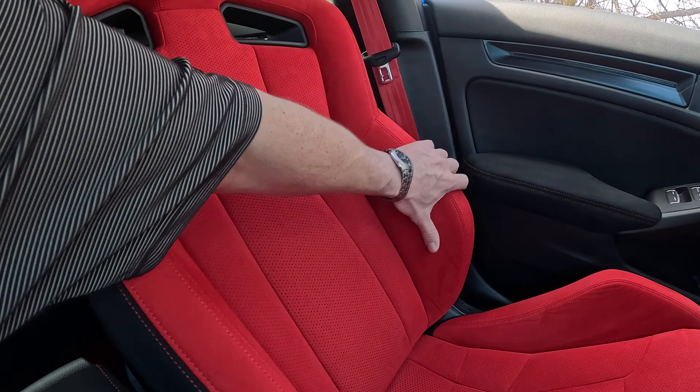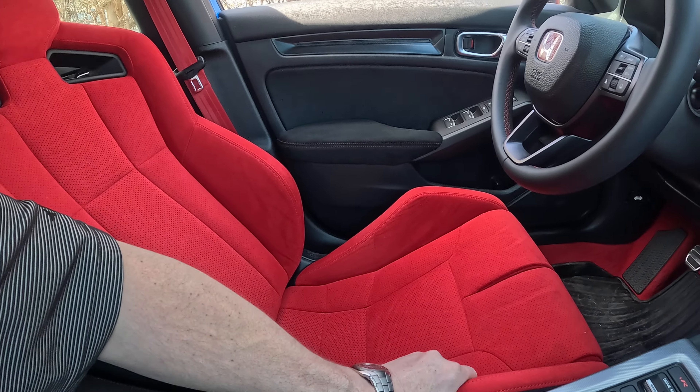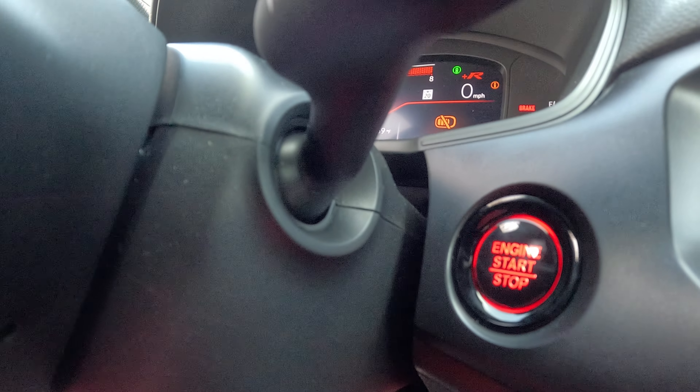Seats are actually real nice. We got the support sides — beautiful. It's got a little red.